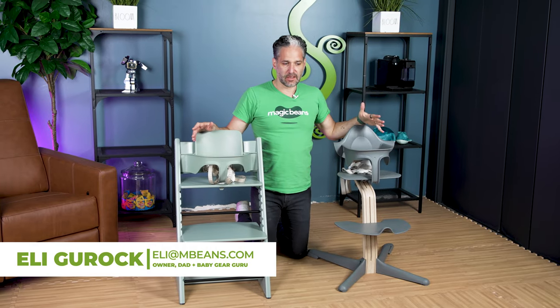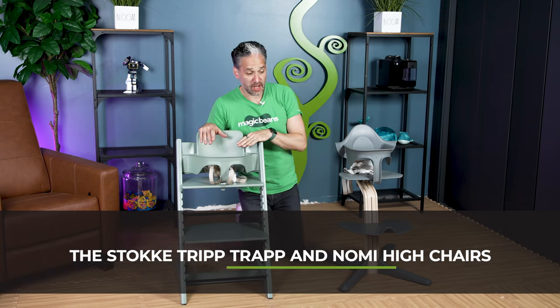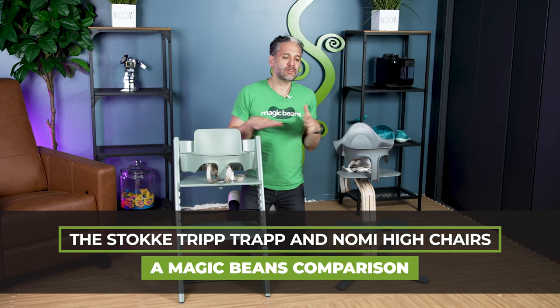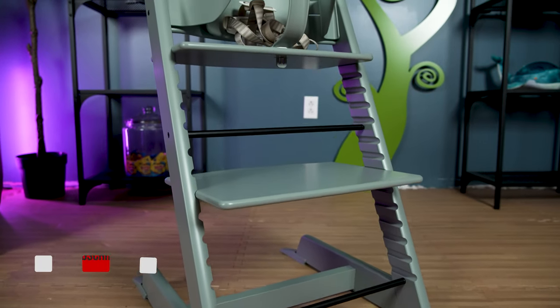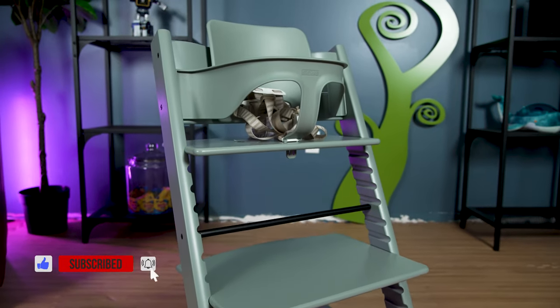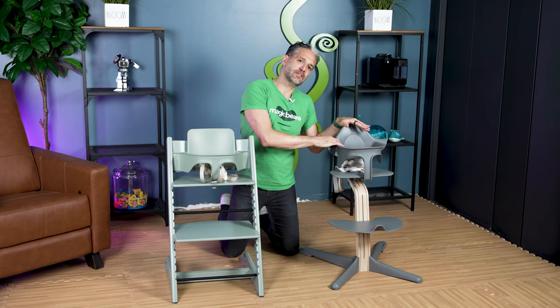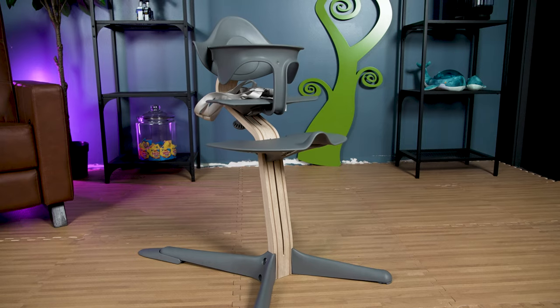If you're shopping for highchairs, these are two highchairs you should really be looking at: the Stokke Tripp Trapp and the Nomi highchair, also by Stokke. These are siblings — or maybe more like an aunt and uncle situation — because the Tripp Trapp is the original iconic chair invented over 50 years ago by Peter Opsvik, and the Nomi is a more modern version, also invented by Peter Opsvik.